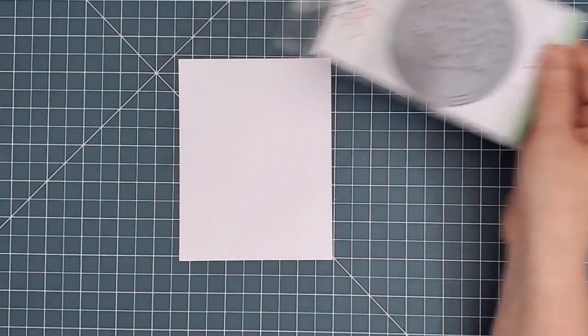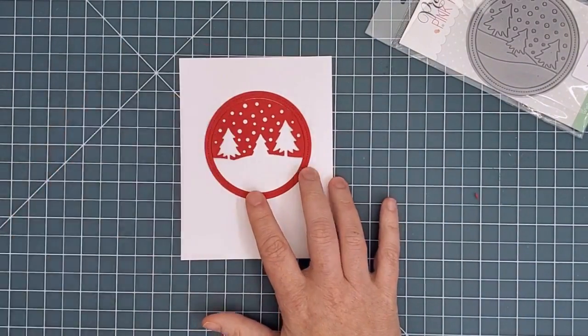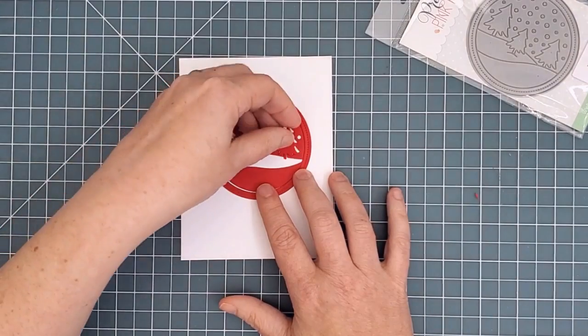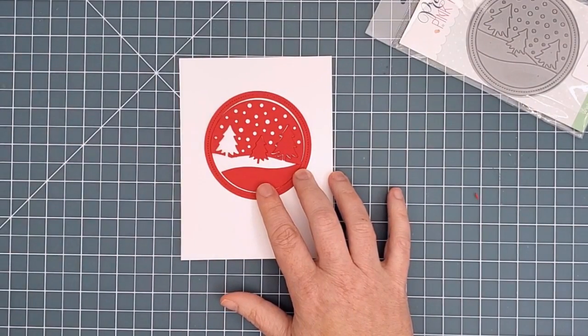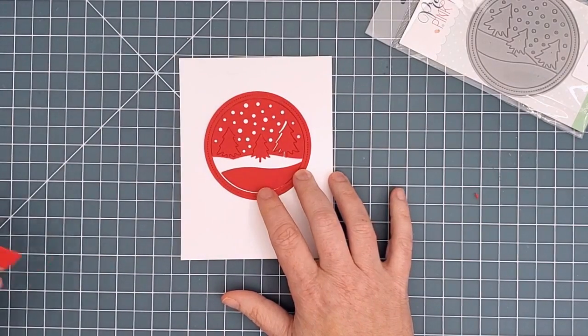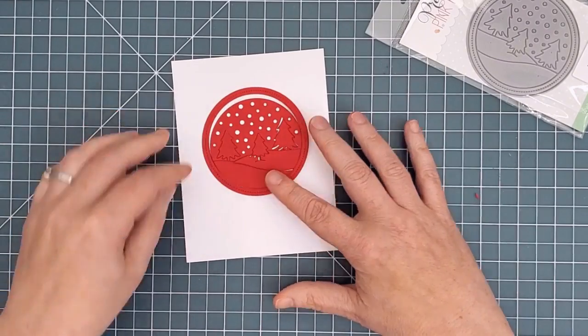Next up is the Winter Scene die — a stitched circle frame with lots of little bits that all fit together inside to create a beautiful snow scene. I'm a bit awkward here but I really wanted to show you how they all fit together. There are three little Christmas trees that could be used on their own in other designs, and here I just needed to shift that snow hill a little bit to get the final piece in properly.